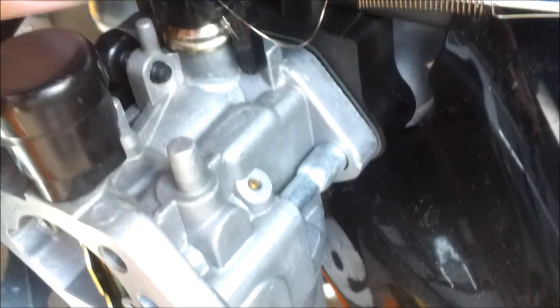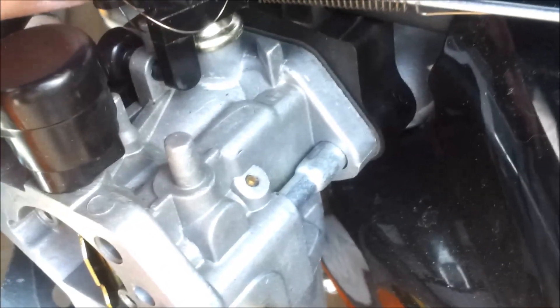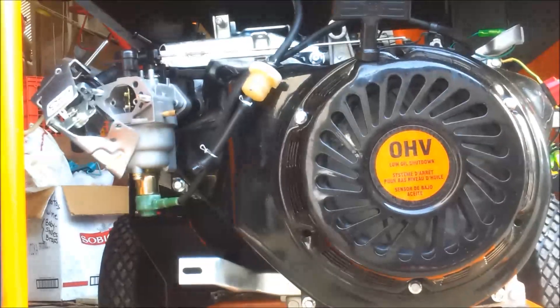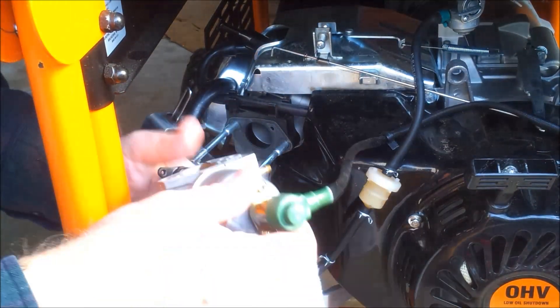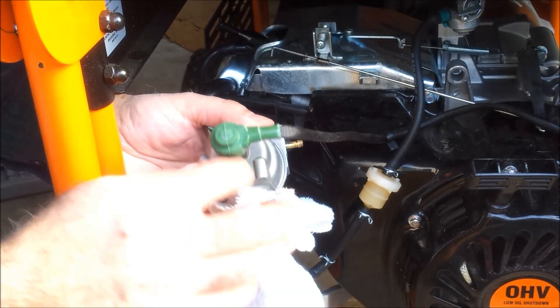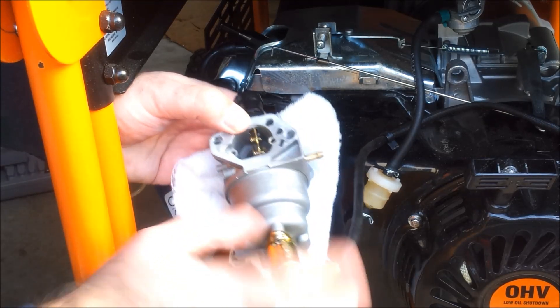If you are disassembling your machine like I am to replace the float pin, just remember how everything goes so you can successfully reassemble at the end. Also, be cautious when removing the screws to take the solenoid off the bottom of the carb — you can strip them very easily.